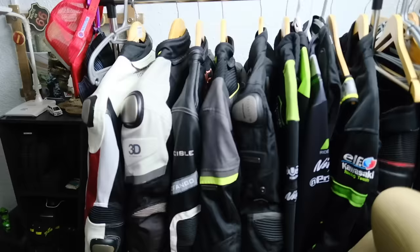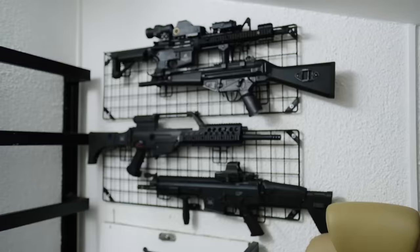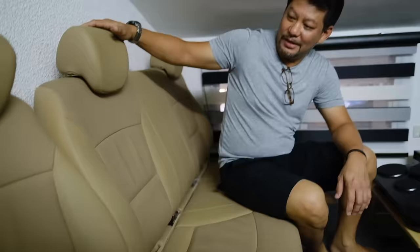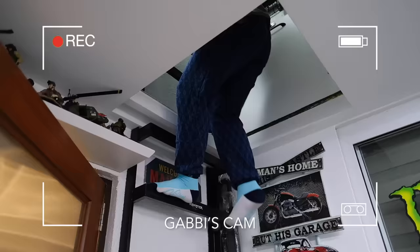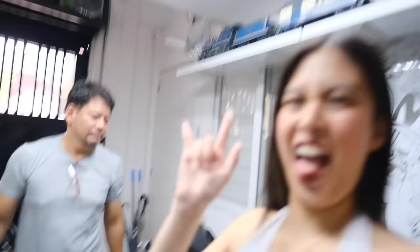This is dad's special private space upstairs — where he goes when he wants to be alone. Here are his riding gears, his electric drum set where he's learning from my sister, and his collection of airsoft guns that he uses to play with Gab and Kali. He even repurposed seats from Gabi's van as a sofa up here so he can watch TV and accommodate a couple of visitors. Quite the setup!